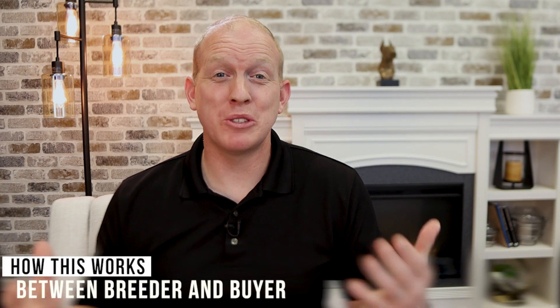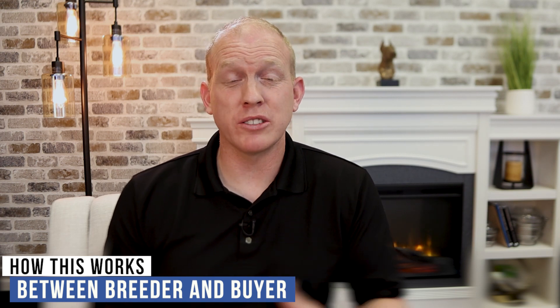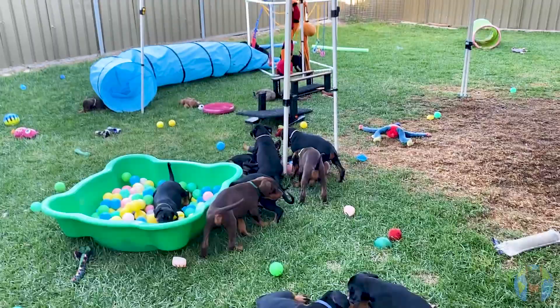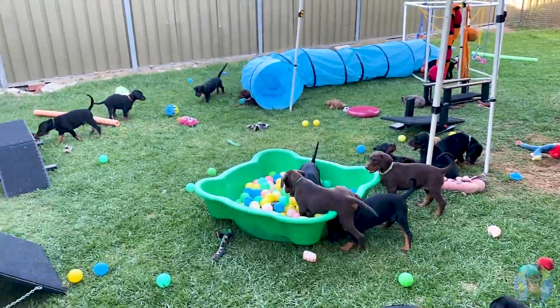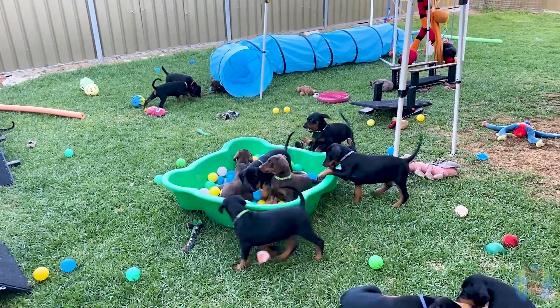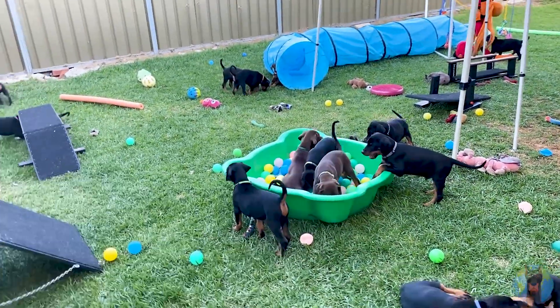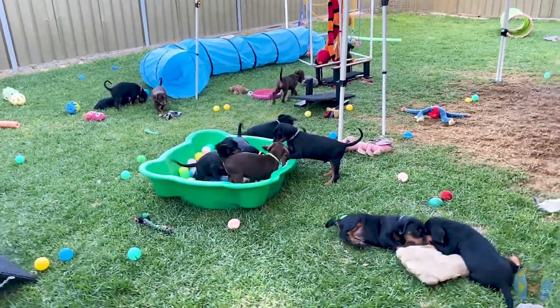How does this all work when it comes to the puppy breeder and the buyer? Generally, breeders will get their dogs either genetic health tested or health screened, and they will provide those results to any potential puppy buyers. Some puppy buyers will want more testing done than the breeder usually does and may pay for that additional testing out of their own pocket. But generally, the breeder will provide you with proof of genetic health testing or health screenings done on the parents or the litter themselves — though usually it's just the parents.